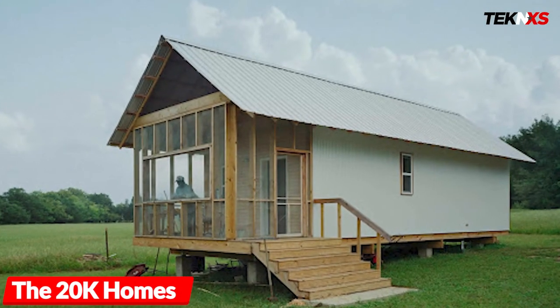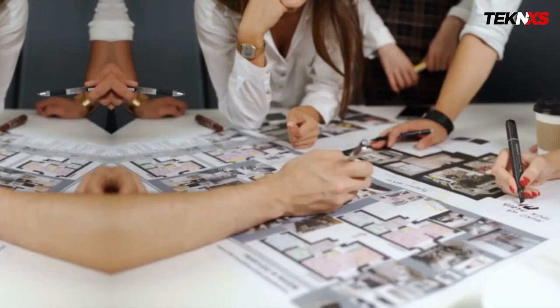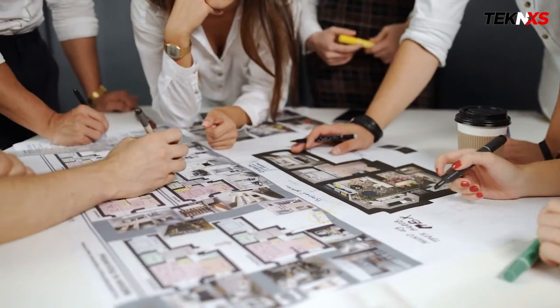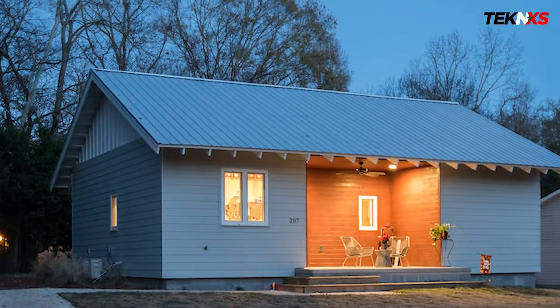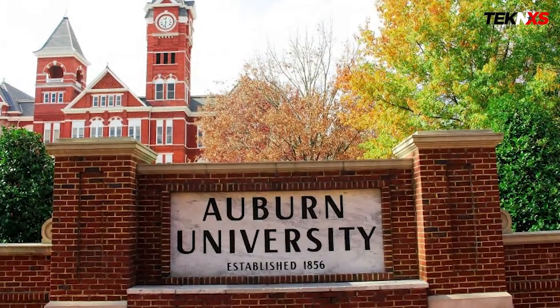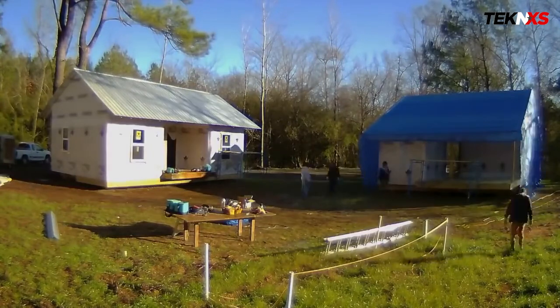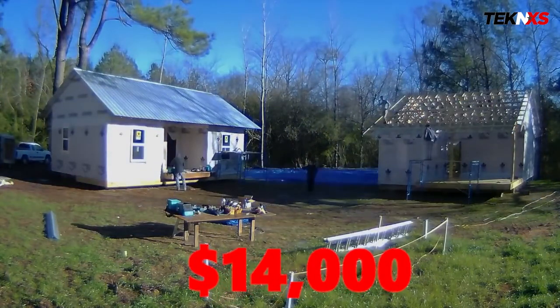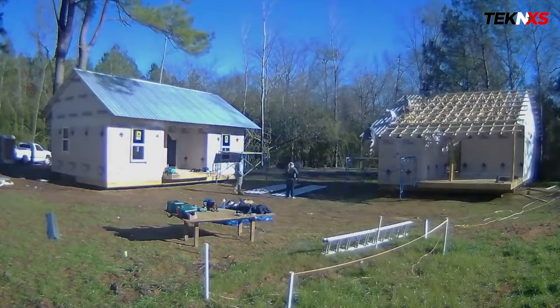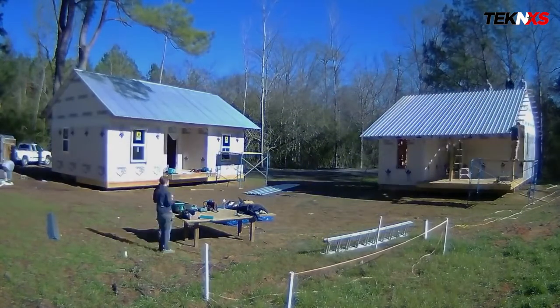Number eight: the 20K homes, beautiful cottages that cost just $14,000 to build. A team of architecture students designed a seemingly impossible home. After more than a decade of designing, editing, and reworking, the students at Rural Studio, Auburn University's architectural design program, built two cottages with raw materials that cost just $14,000 each. The team calls them the 20K homes. The goal was to create a model for building homes that are both beautiful and affordable.